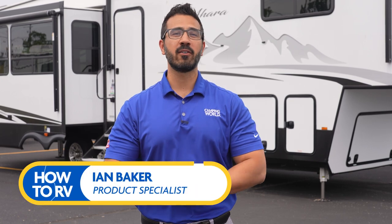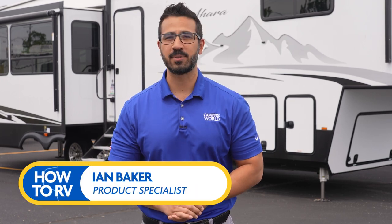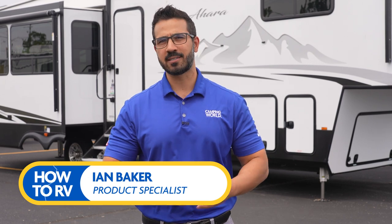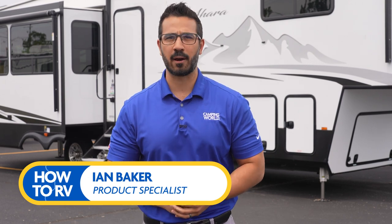Welcome, I'm Ian Baker, and today I'm going to cover how to properly guide an RV into the campsite, avoid unnecessary miscommunication, and probably unnecessary fights between the driver and spotter.